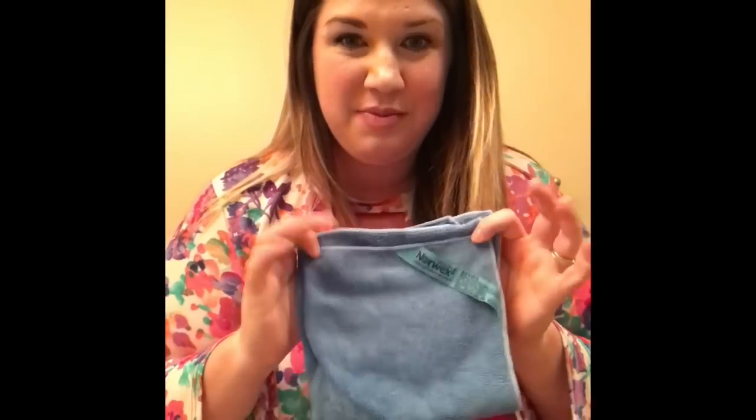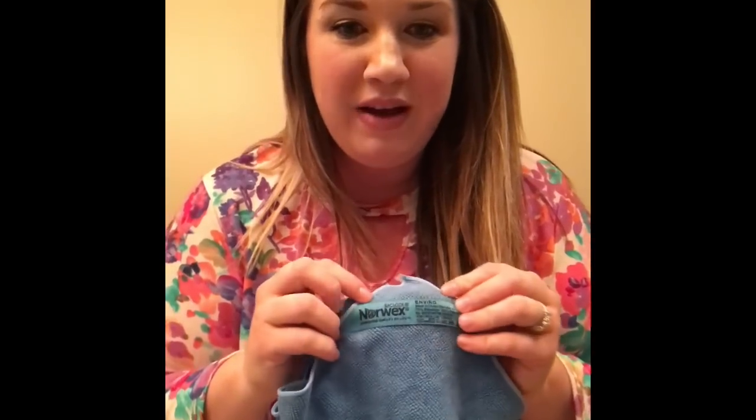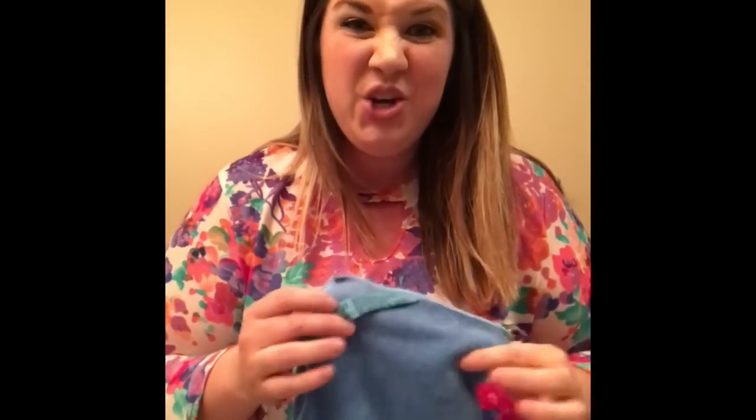This is our Envirocloth. I'm going to show you three products — we're going to clean, polish, and dust. The thing I want you to remember about Enviro is E for everything. People ask what to do with their Envirocloth — literally everything. What makes this different than a rag from Sam's Club or Costco is, number one, the density. This is one two-hundredth of the human hair thread count, while one from Walmart is one sixth of the human hair.